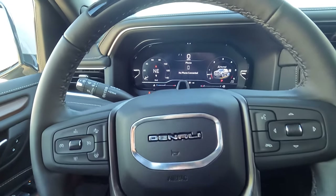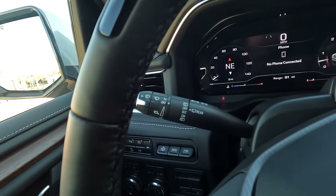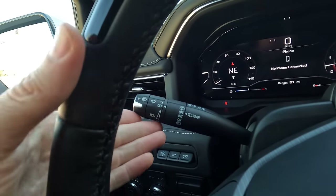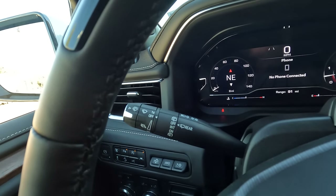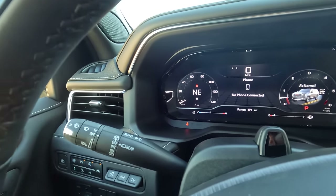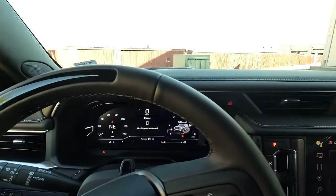Steering-wheel-mounted controls are visible here, and over on the left we have a multitasker lever. It controls the windshield wipers, front windshield and rear window — and you can run the windshield washer fluid. It also corresponds to your blinkers or turn signals on the outside of the vehicle, letting people around you know what you're doing.